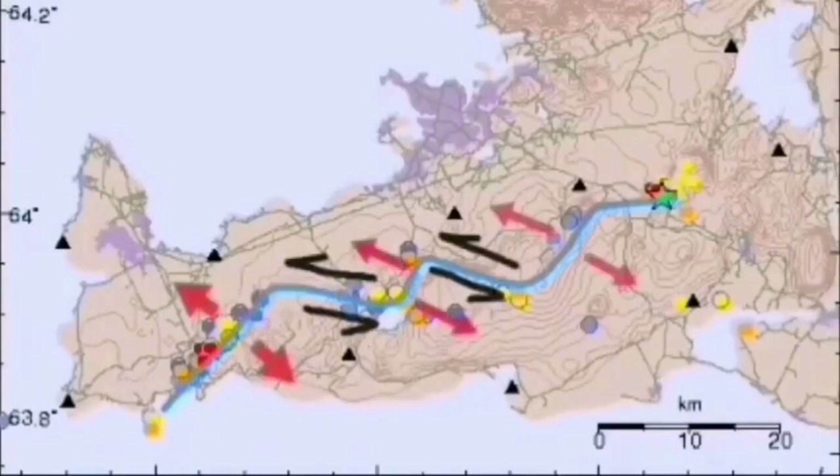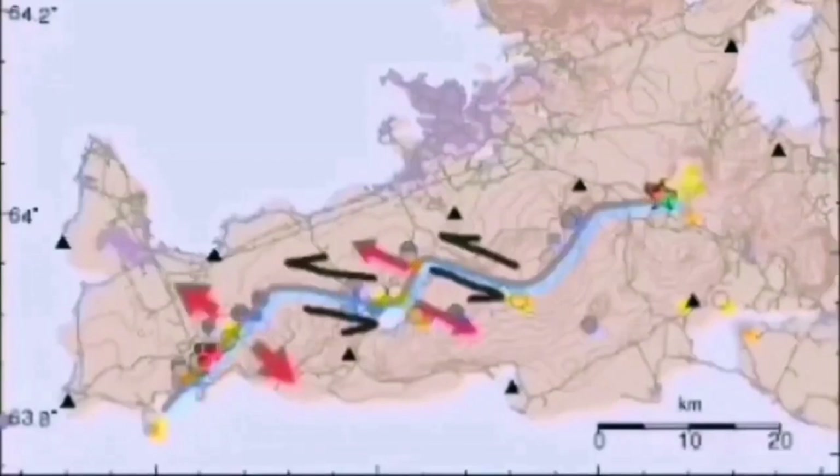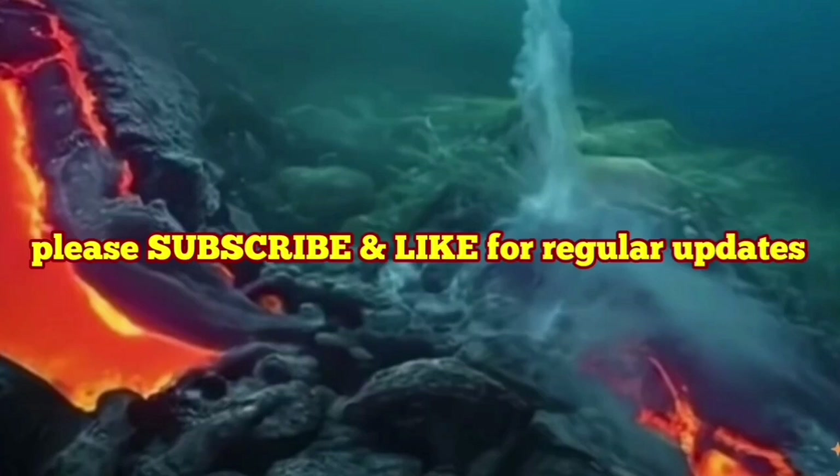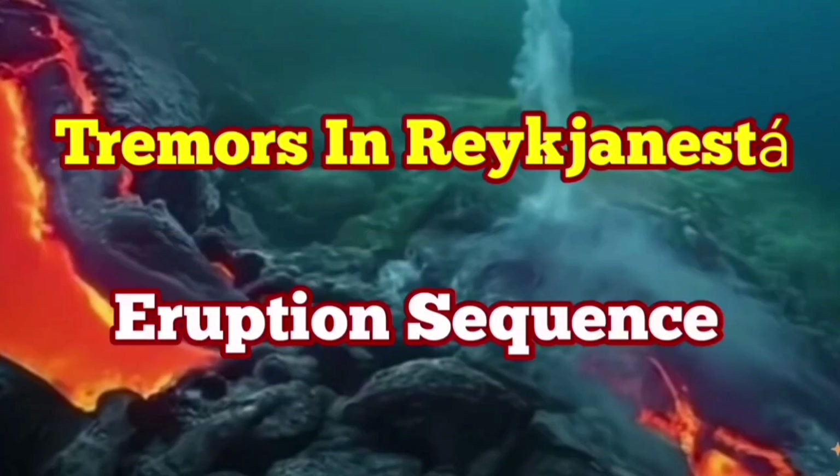We may eventually have an eruption, but not directly at this moment. Through these strike-slip fault lines, we have these volcanic systems, including the Svartsengi volcanic system, which is active at the moment. We are expecting an eruption there at any moment. It may eventually also lead to an eruption in the Svartsengi volcanic system — we have to wait and see.